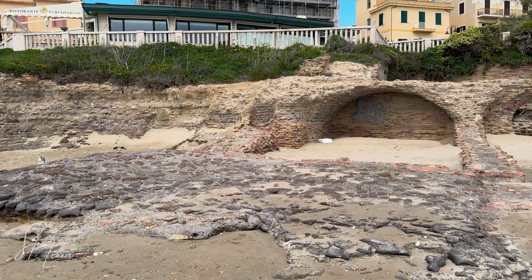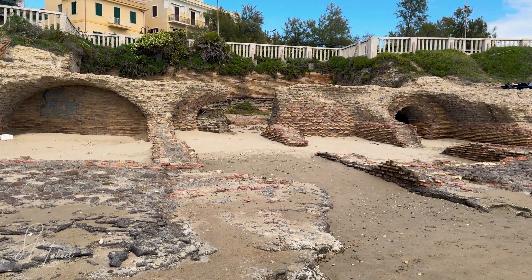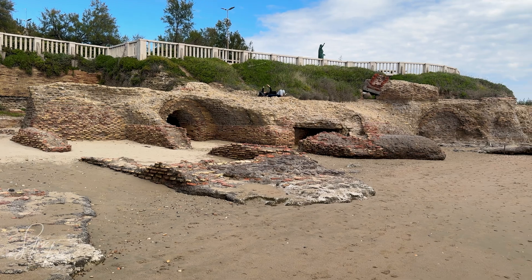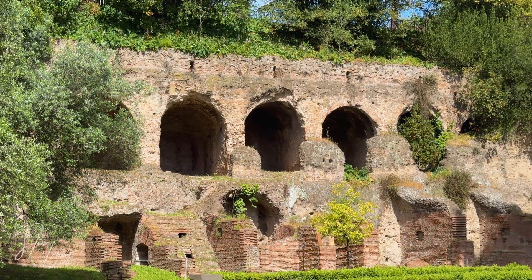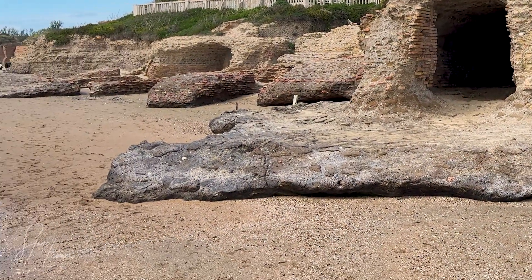Modern concrete rapidly erodes and corrodes in salt water. But Roman concrete thrives in it. Earlier studies of Roman harbor concrete showed that seawater seeping into the concrete triggers a secondary reaction with the pozzolanic ash, growing rare, interlocking minerals like altobermorite that make the structure even stronger over time. The very thing that destroys our concrete made theirs more powerful.